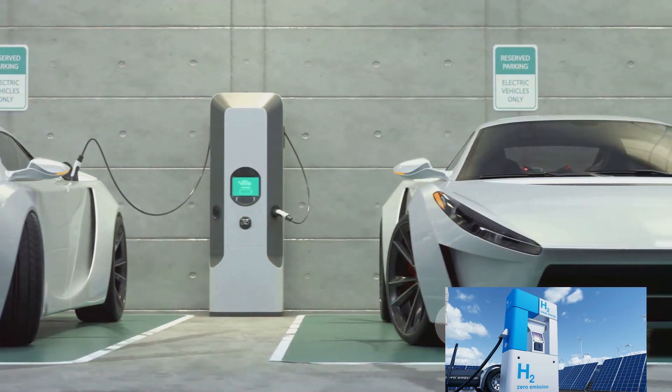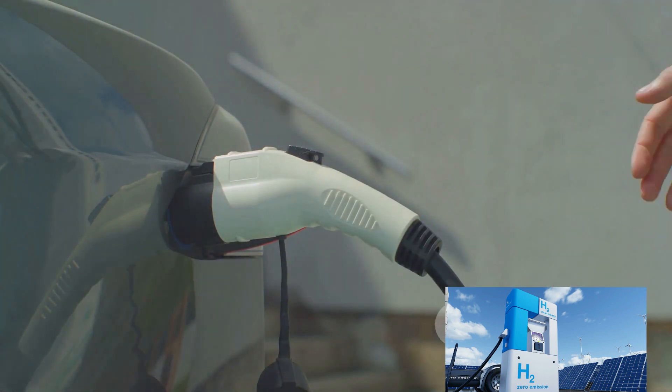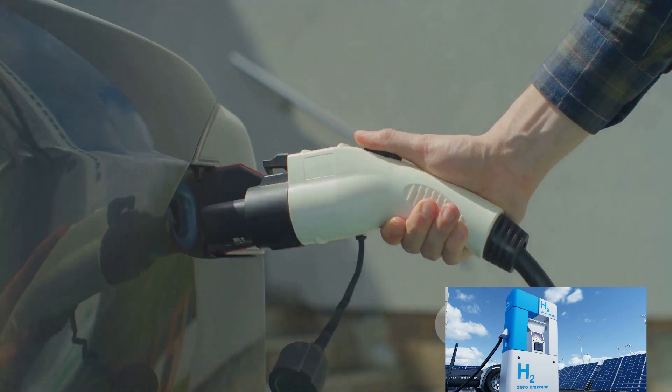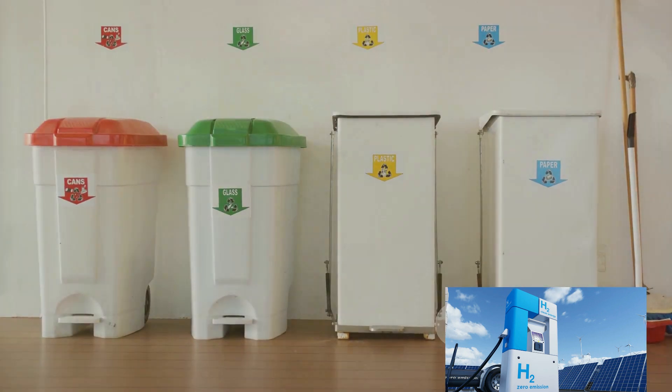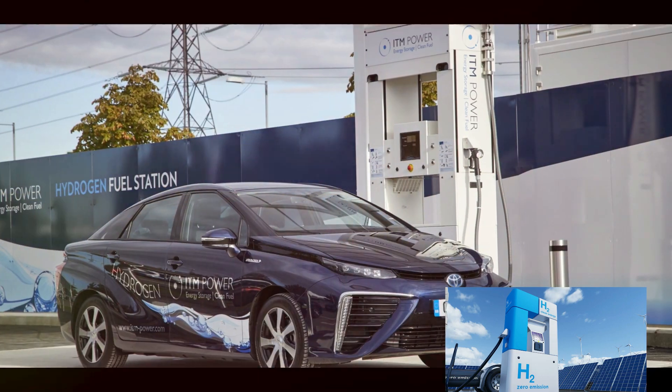Electric vehicles, or EVs, emit no tailpipe pollutants, making them a green alternative to conventional cars. They're powered by rechargeable batteries, which can be charged at home or at public charging stations. However, the production and disposal of these batteries can have environmental impacts.